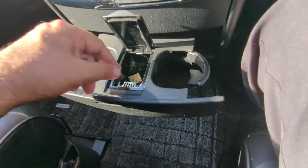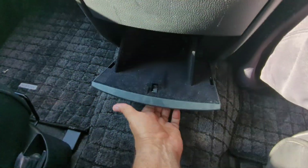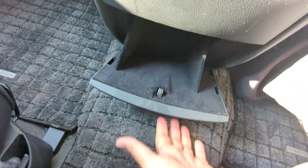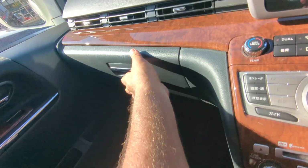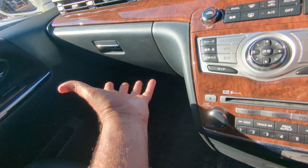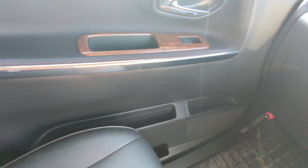You have cup holders, an ashtray, and a little storage compartment. Continuing to the left you have your glove box — it's not a gigantic glove box. There's also a little bit of storage on each door panel.